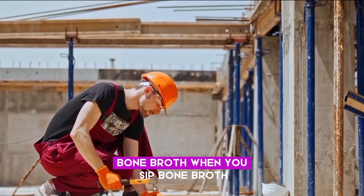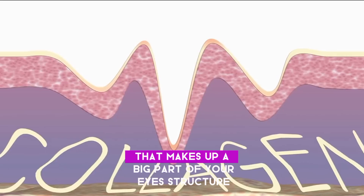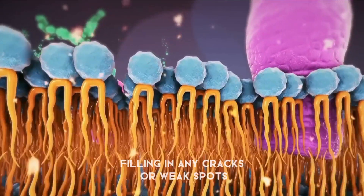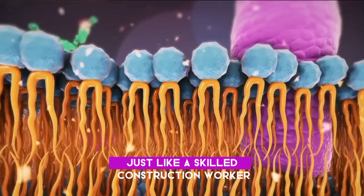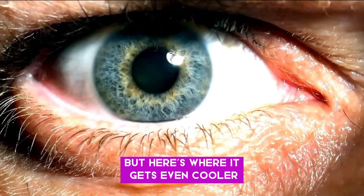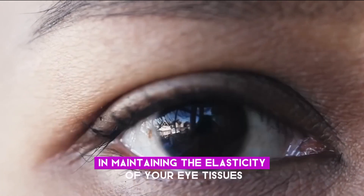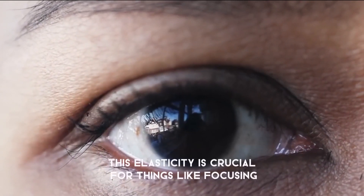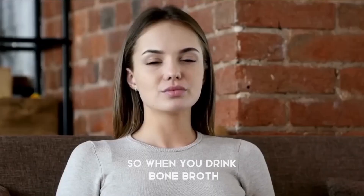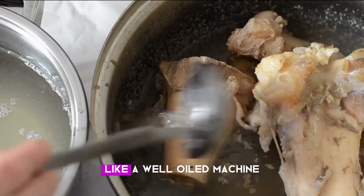Number eight: Bone broth. When you sip bone broth, you're giving your eyes a boost of collagen, which is a protein that makes up a big part of your eye's structure. Collagen acts as a repair mechanism, filling in any cracks or weak spots, just like a skilled construction worker patching up a building. Collagen is also a key player in maintaining the elasticity of your eye tissues, which is crucial for things like focusing and adjusting to different light levels.